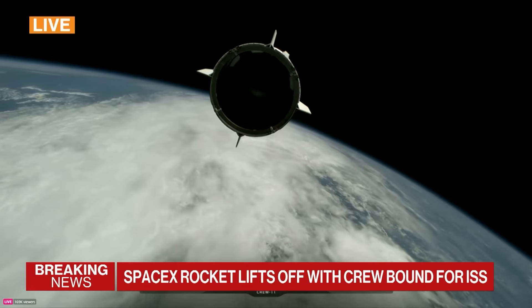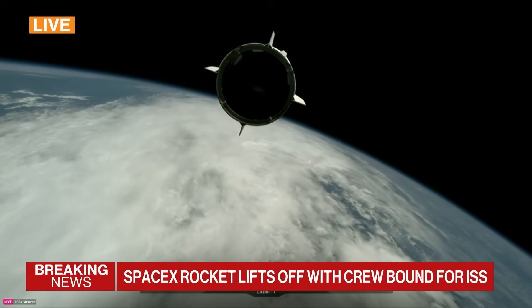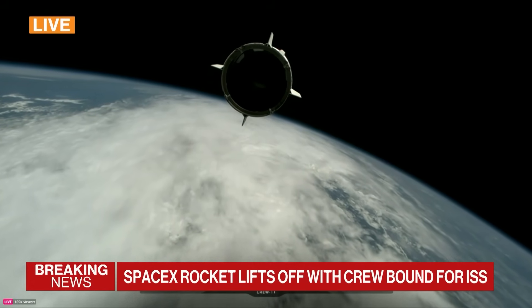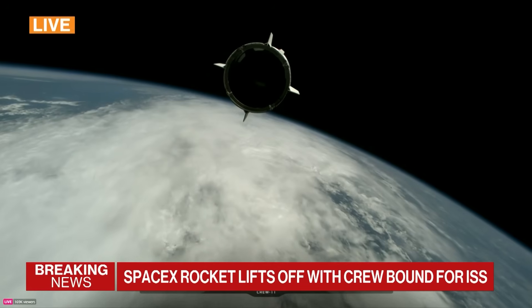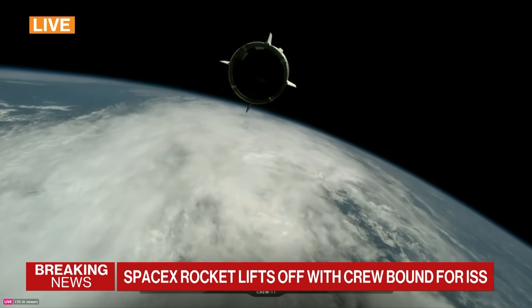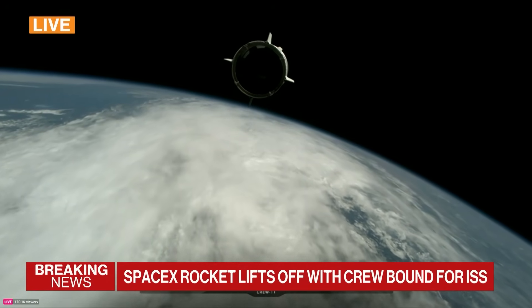Dragon separation confirmed — safe. Dragon's chief engineer, speaking from Dragon to ground: 'Zina, Mike, Kimya, Oleg — welcome to orbit. On behalf of the entire Falcon team, we thank you for flying with Falcon today and wish you a great mission. Dragon will take you from here.' Over to launch director for a few words.